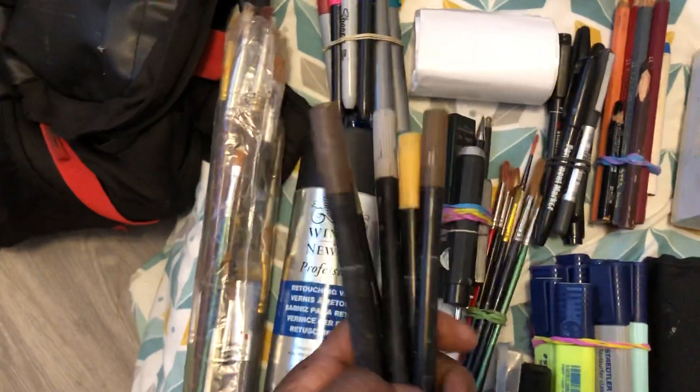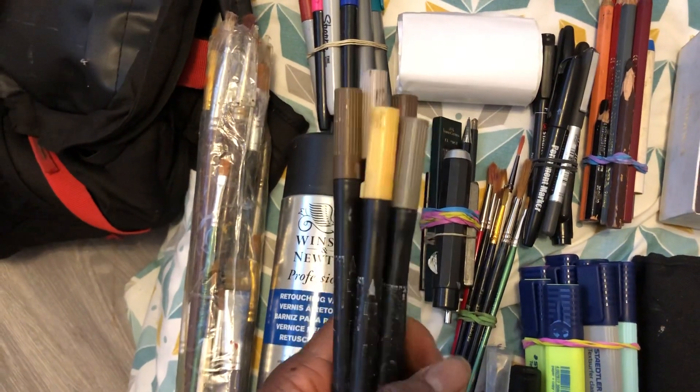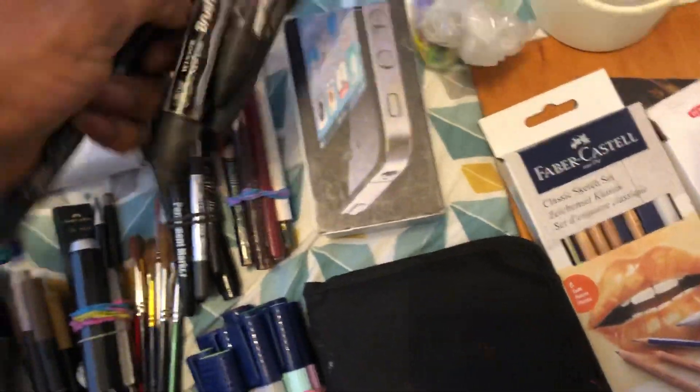These are like Winsor and Newton brush markers, but these Zig ones aren't currently available, so I've replaced them with the Winsor and Newton brush markers. I love them! I've joined two together and I use them to sketch. Anyone who has seen my demos or classes knows I'm a big fan of that technique.